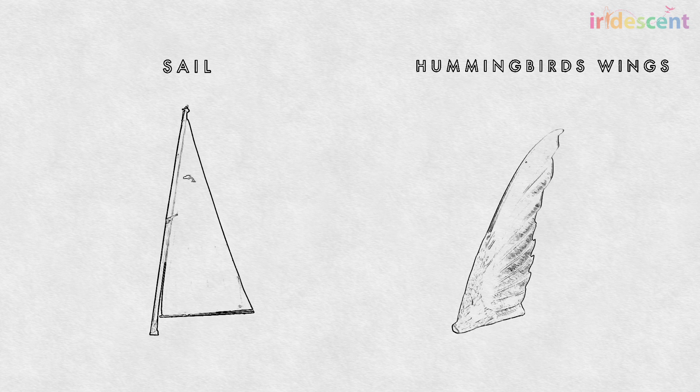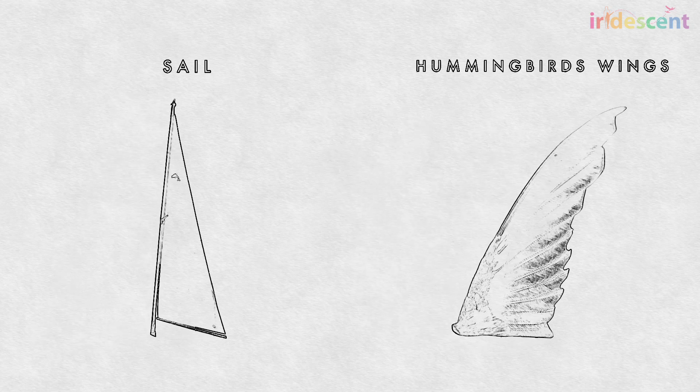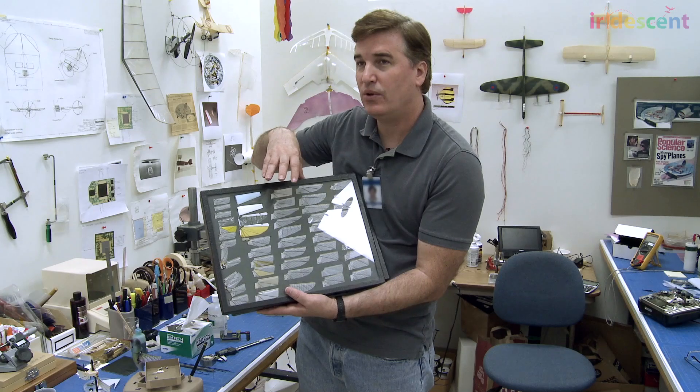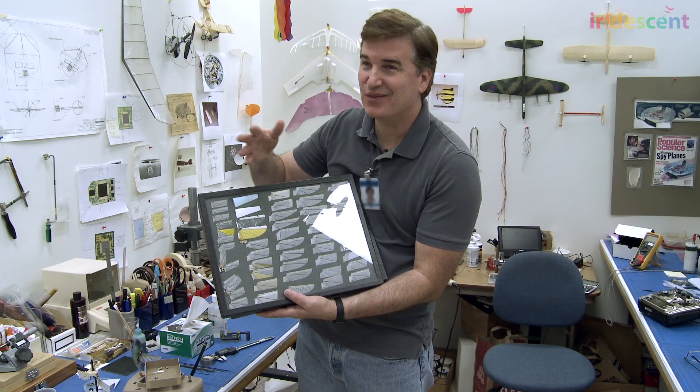All of these variations affect how much thrust the wing makes, how noisy the wing is, how well it can be controlled, and how much power it takes to flap.